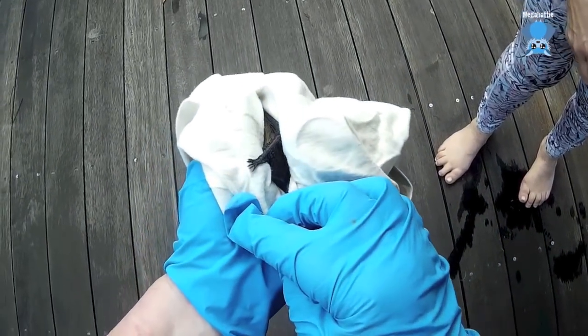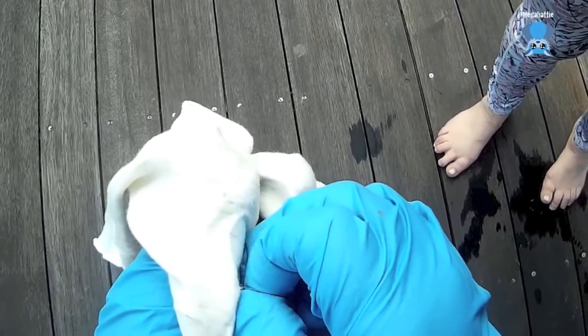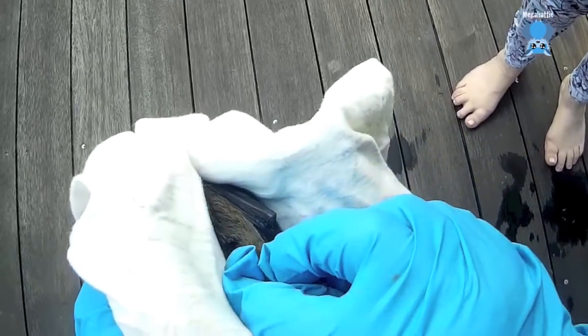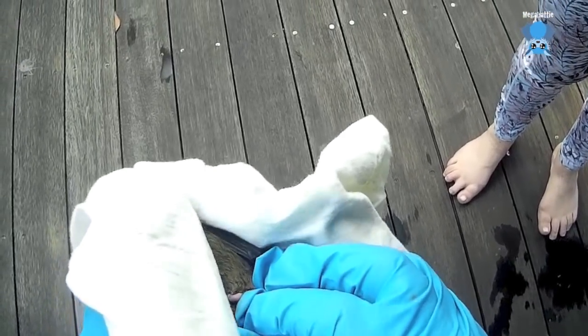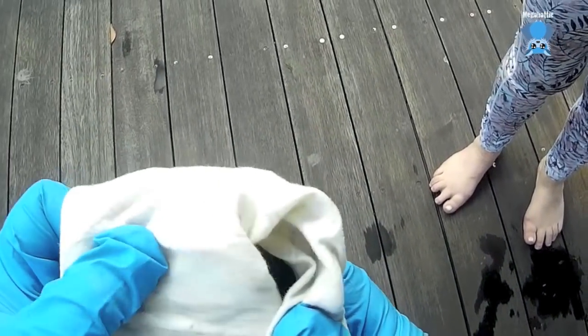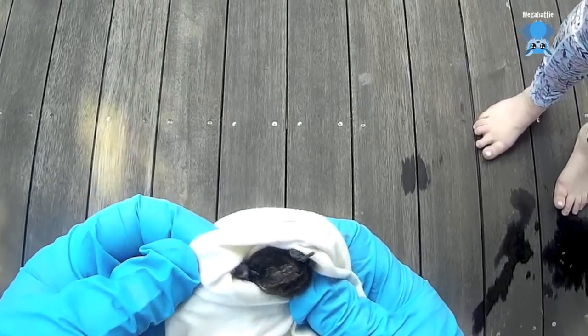Oh, look at their tiny little feet! Do you think it will come back here? Yes, if it's been hanging out there. I just want to see what sex it is - and it's a boy. So the chances are there's nothing wrong with him, he just happens to like being there, but he'll have an alternative roost. Hello sweetheart, sorry to wake you up and disturb you.